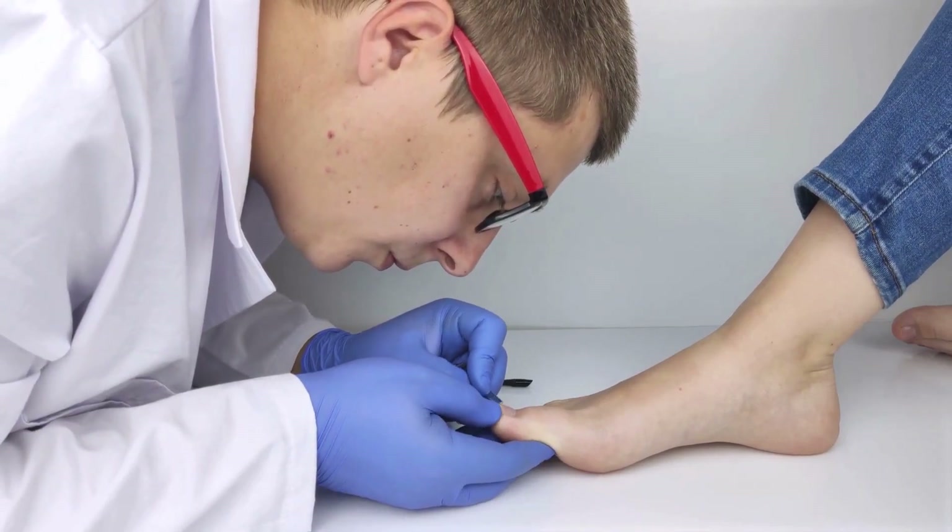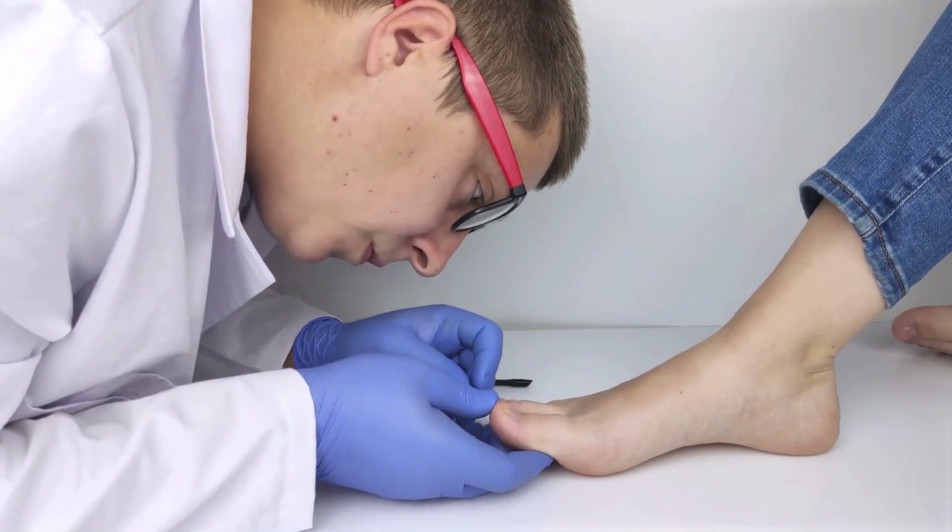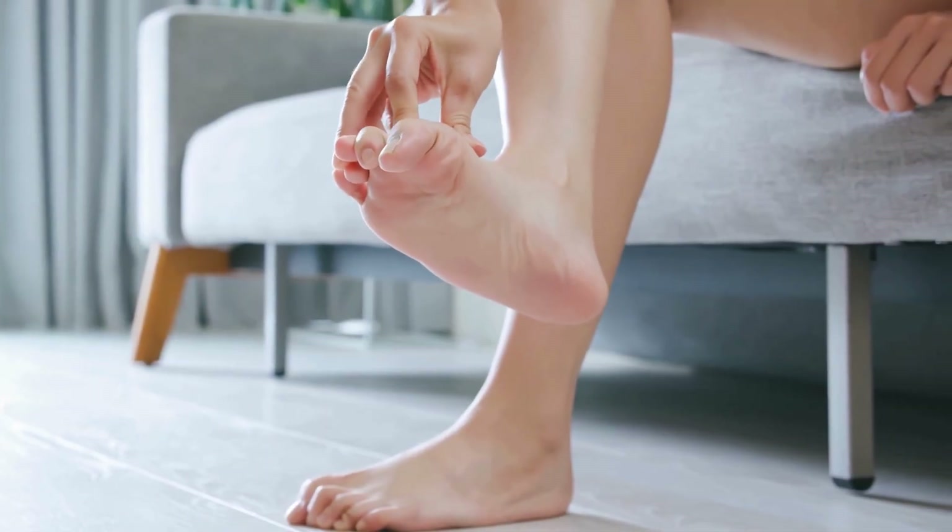Hey everyone, it's Susan here, and today I want to talk about something that many of us deal with: nail fungus.